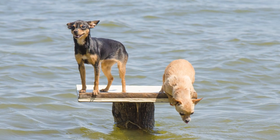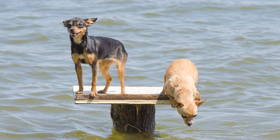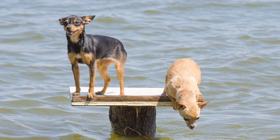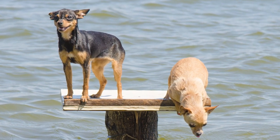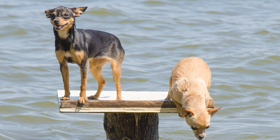They have a stellar reputation for being very receptive to instruction and eager to please. Parents of this breed may wish to introduce them to activities like agility training to stimulate their canines' minds and bodies.